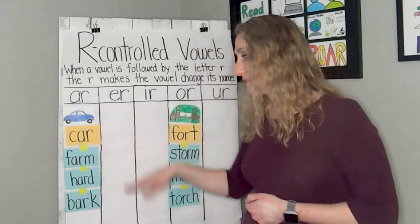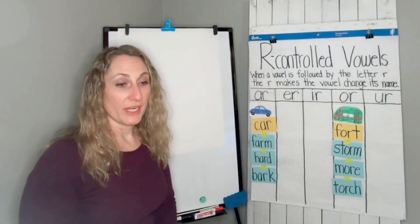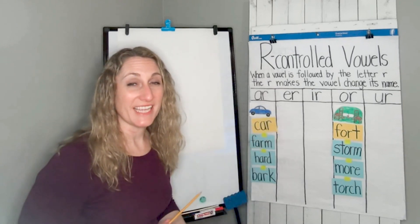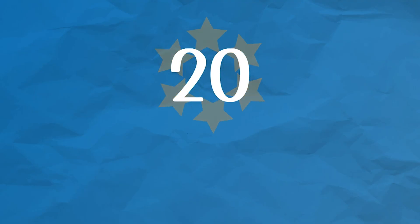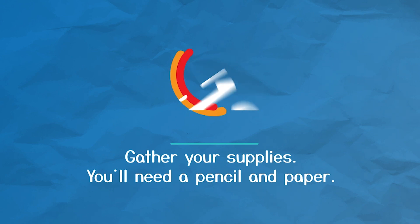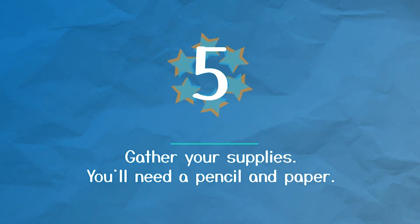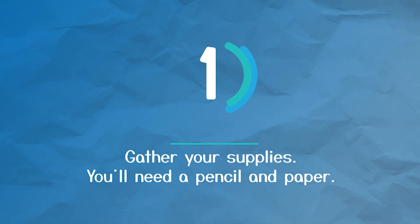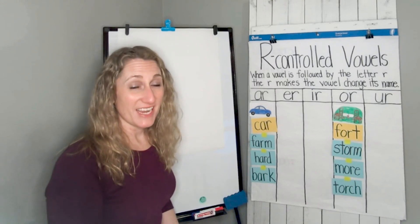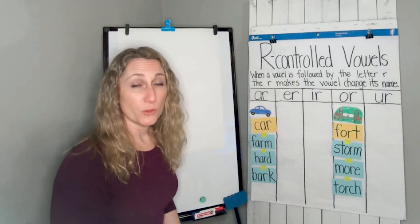Now we are going to take these words and we're going to write them. First grade learners, we are going to keep on the sorting, but you are going to need a piece of paper and something to write with. I'm going to give you 20 seconds to go get your supplies. Great job going and getting your supplies so we can do some sorting. But this time, instead of just thinking about the words and putting them into columns, we're going to write the words. First, let's review the words that we just sorted.